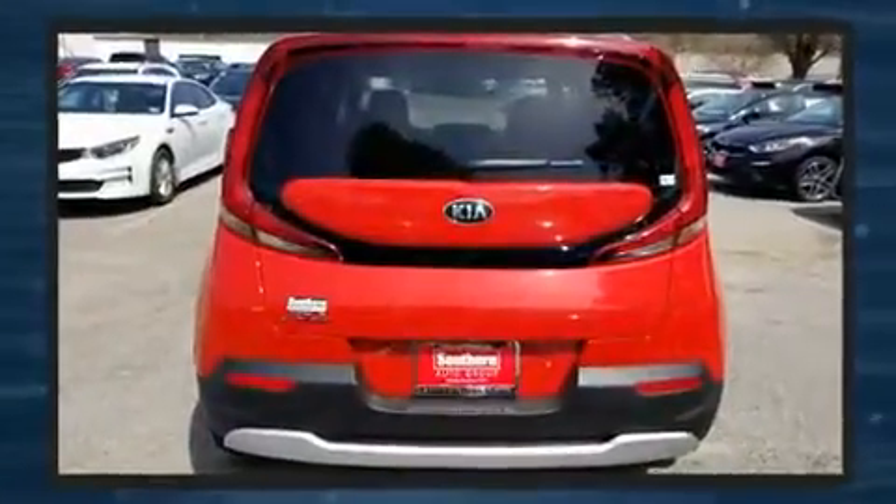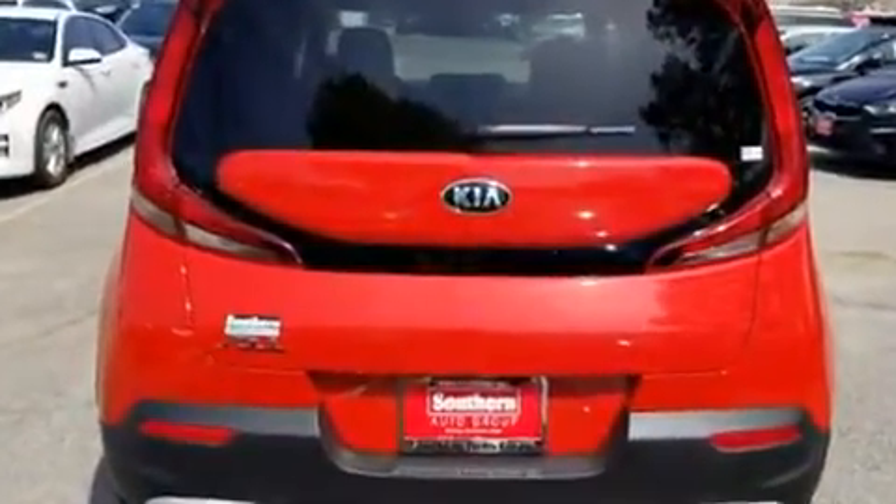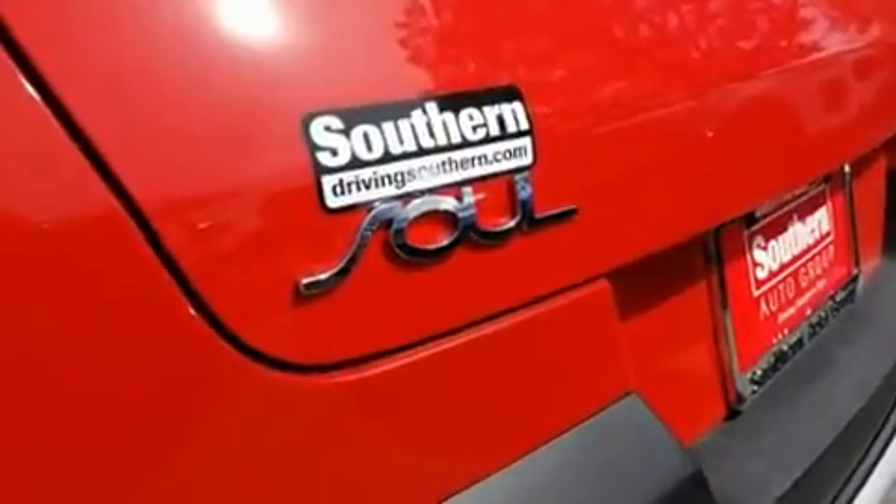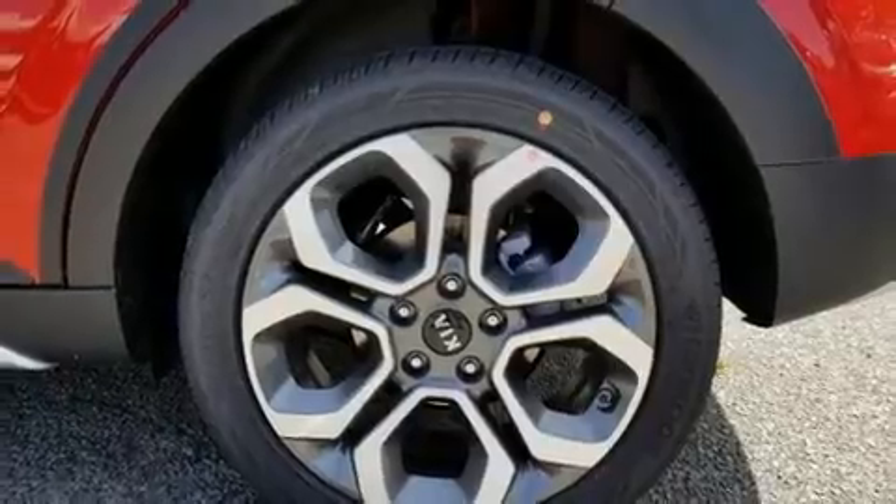Top features include front bucket seats, delay off headlights, adjustable headrests in all seating positions, a roof rack, rear wipers, and cruise control.